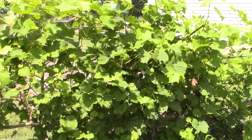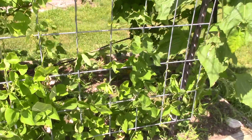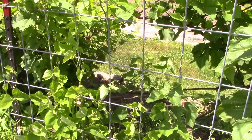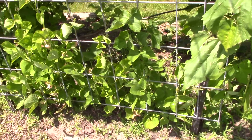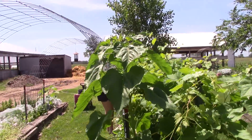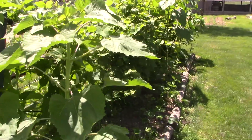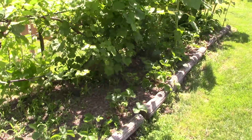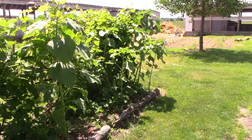The grapes look great. Down here I have more of the runner beans growing up the trellis nicely. Sunflowers are getting big — there are several sunflowers in this bed. The strawberries are about done producing; I'll probably get one or two more little pickings.